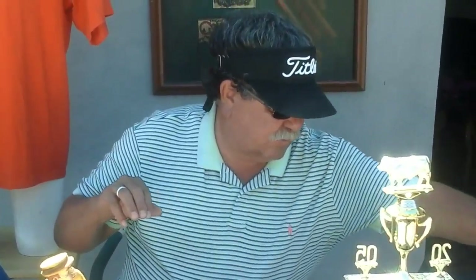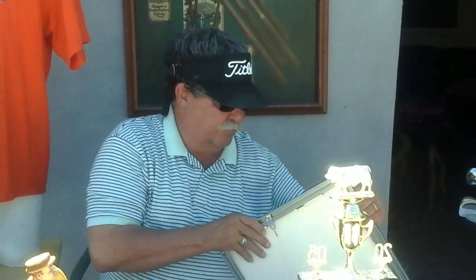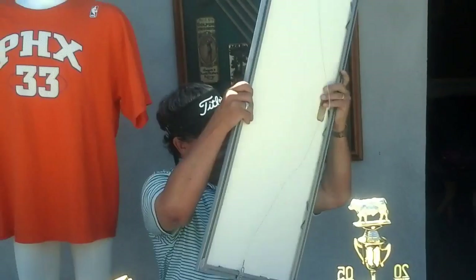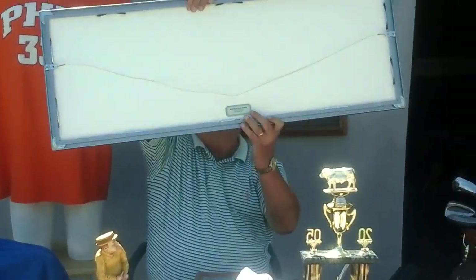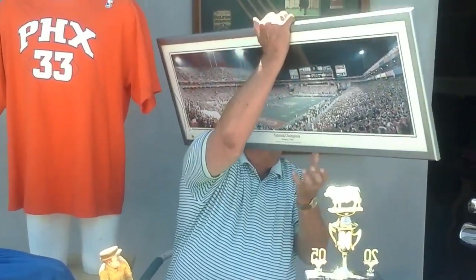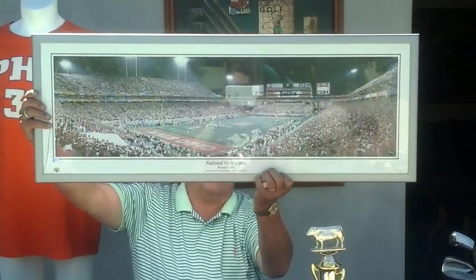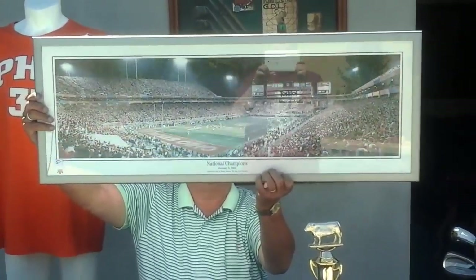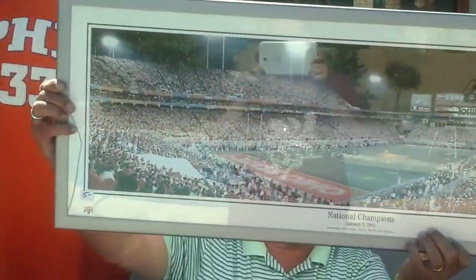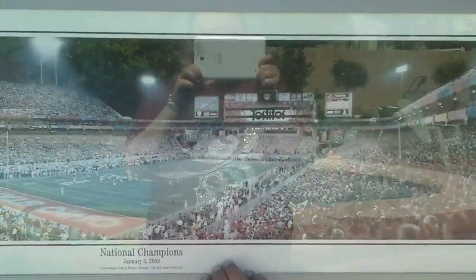Another neat deal this week — this is the Tostita football game print from Glendale, Phoenix. It's a beautiful print that was in the guy's man cave and this should easily sell for about $75. Beautiful framing and everything.